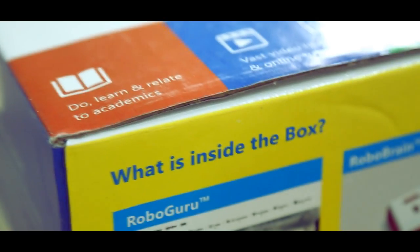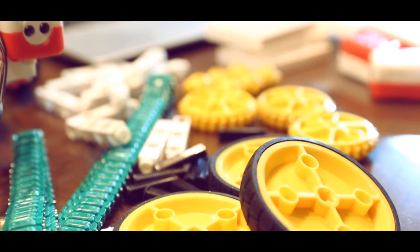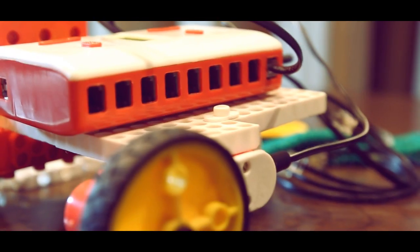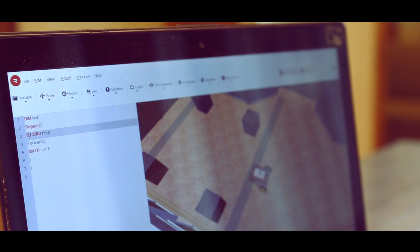Each Robox kit includes building blocks to construct any mechanism required for a particular task. RoboBrain, a programmable circuit unit that adds intelligence to the mechanical structure. RoboGuru, a simple drag-and-drop video game-like simulator and editor to program the RoboBrain.